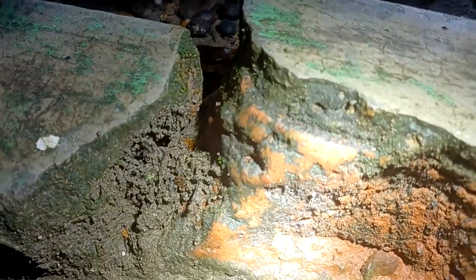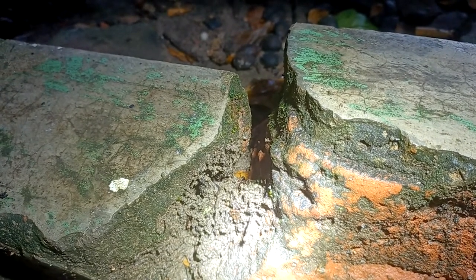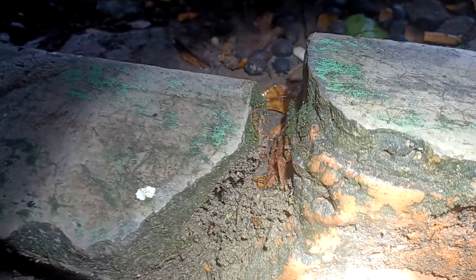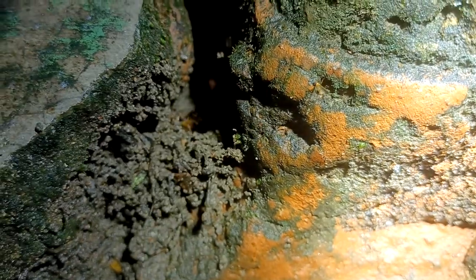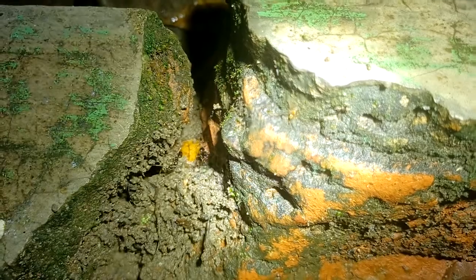Finally found the trap jaw ant colony. All it took was a little bit of rain to figure out where their hole was. If only I could see a queen. This right here looks to be a new queen for one of these smaller ant species. She sure picked a bad day to go on her flight, and a pretty dangerous place too with all these trap jaw ants around.